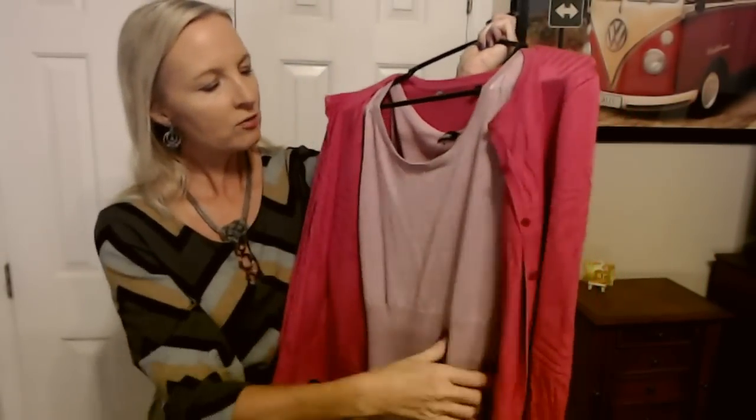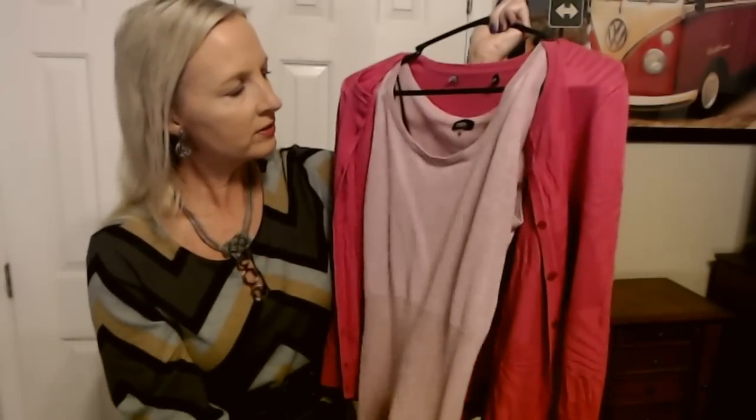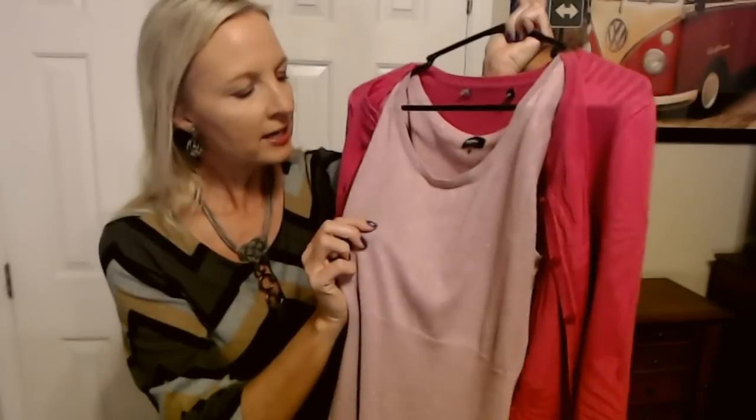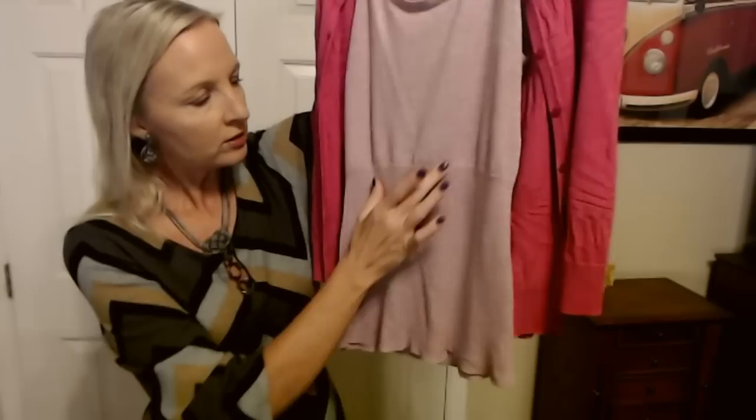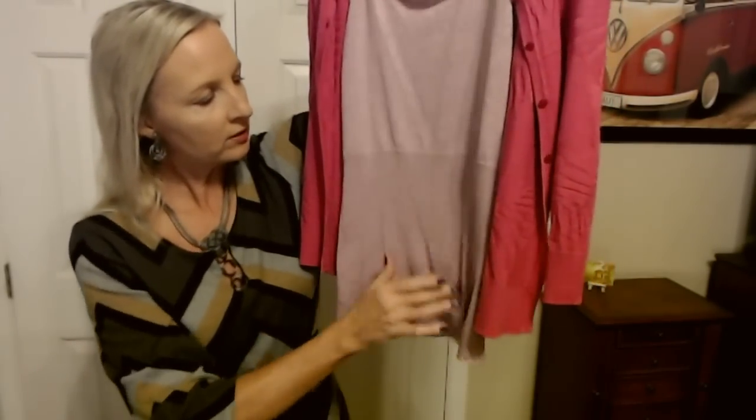And with that I have paired a pink — a lighter pink sleeveless top from Mossimo. And it has a little bit of a pink metallic thread that runs through it. You can see that this part is a little bit more fitted down here at the waist.